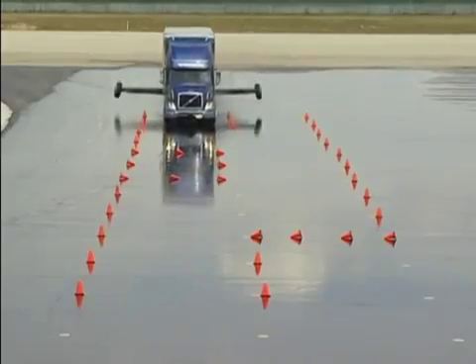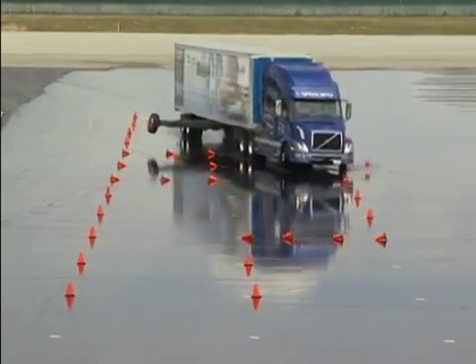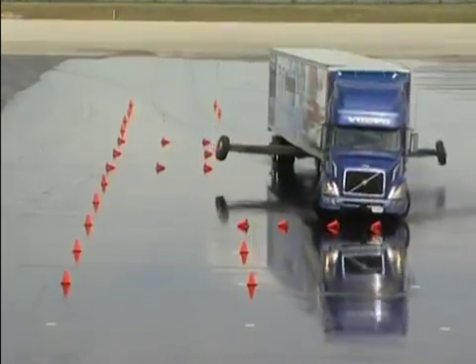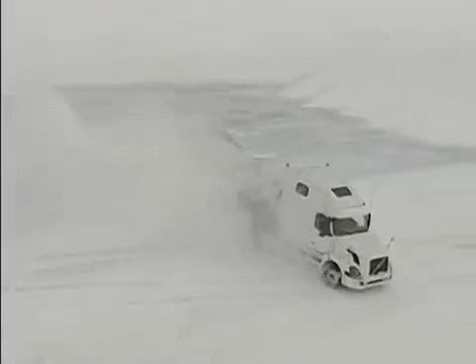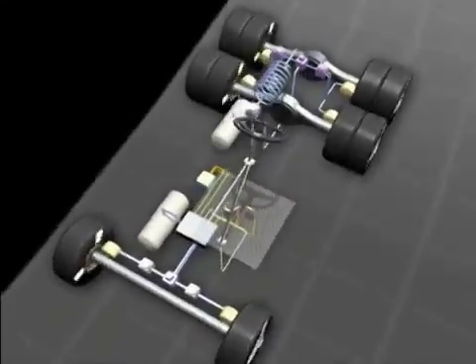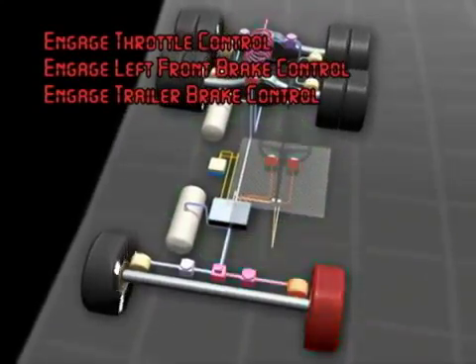Now suppose you're driving on a wet or icy surface. Let's say you turn the steering wheel — the front wheels lose their grip and send you straight off the road. Or the back end slides around, creating a spin-out or jackknife. Here again, Volvo Enhanced Stability Technology by Bendix is there to manage the throttle and apply the appropriate brakes to help bring the vehicle under control.